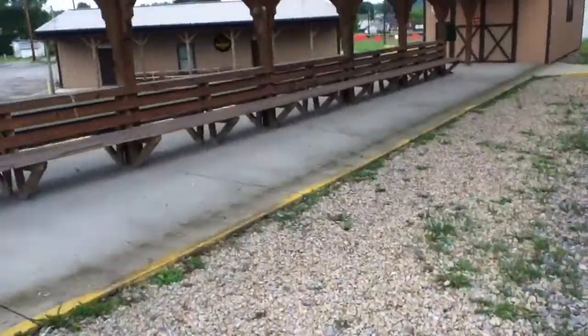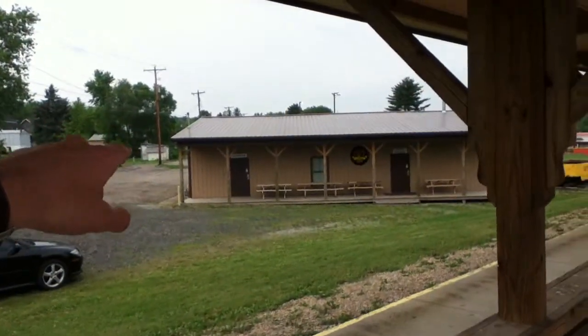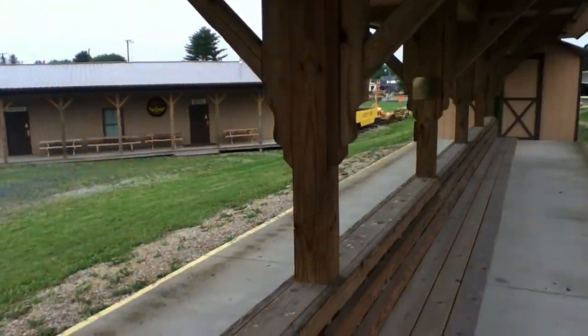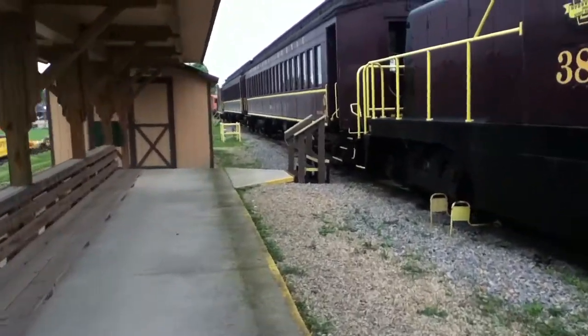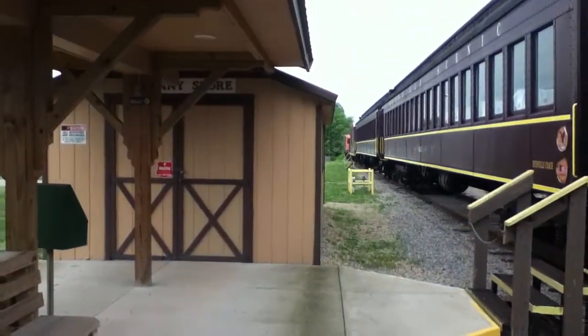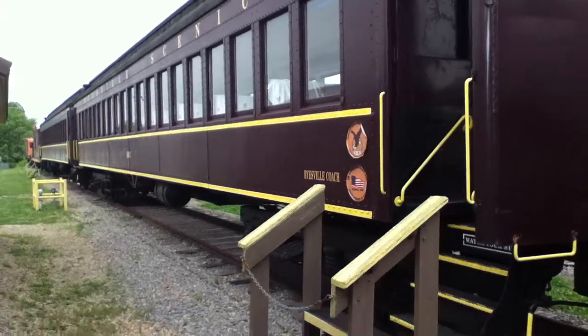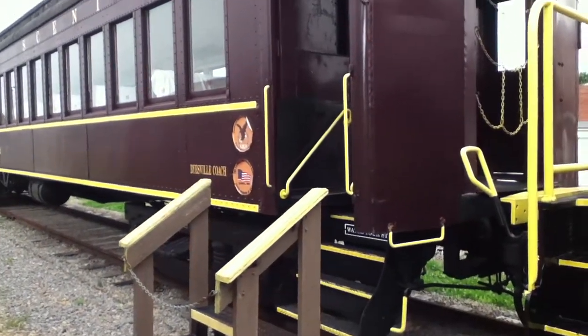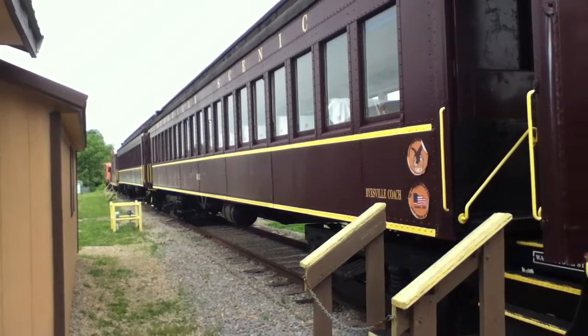The rails really need a lot of work. There's where the museum is and there are the restrooms, and the company store. Anyway, I just wanted to give you a brief idea about what's going on with the Bowersville Scenic Railway. Hope to see it running soon.